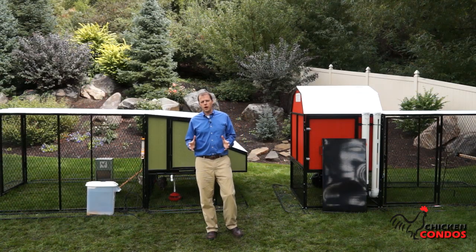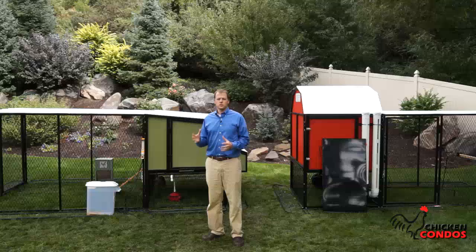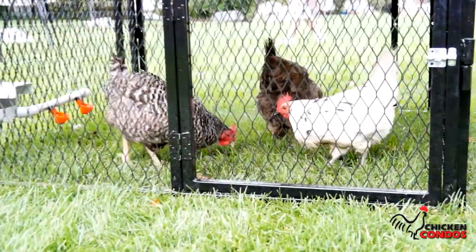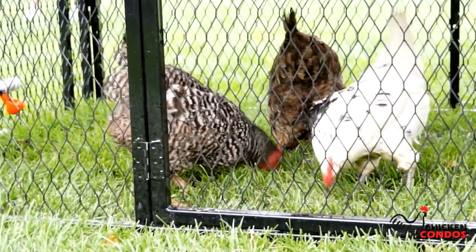Our second most popular option is what we call the Complete Chicken Coop. That comes with the basics you need to get started and keep your chickens safe and healthy and make it easy for you to manage.